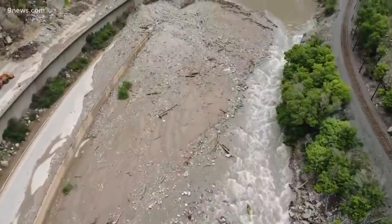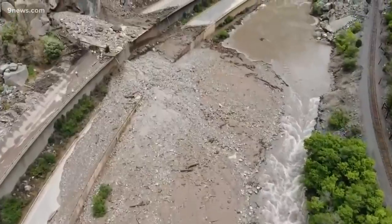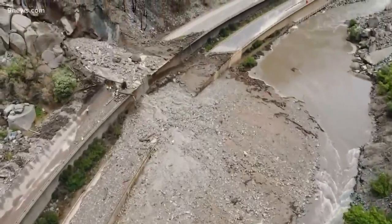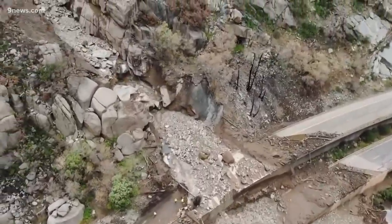Drone video released by CDOT shows the extensive damage to Interstate 70. You can see rebar sticking out of the side of the westbound lanes and damage to the viaduct, which is the structure that holds the road high above the Colorado River.